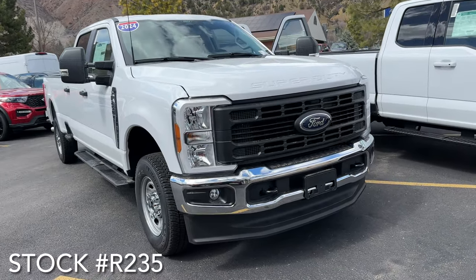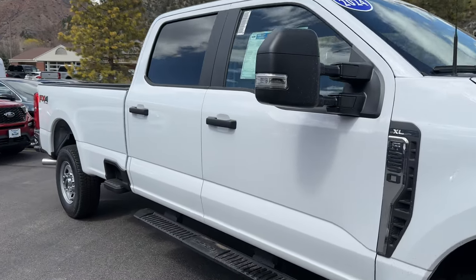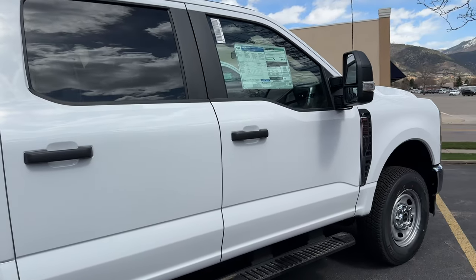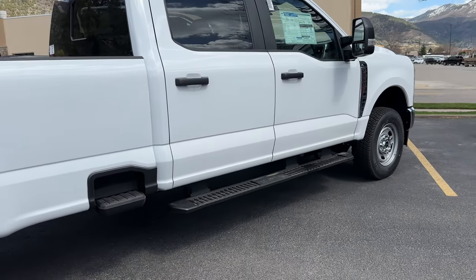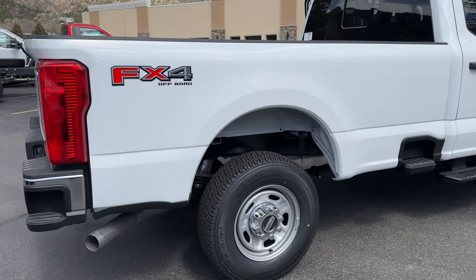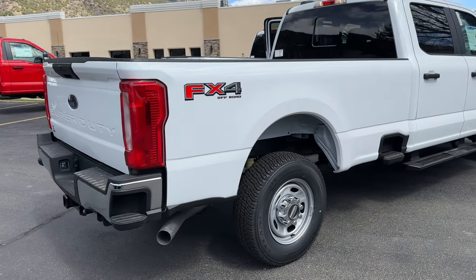Great looking XL model with that chrome appearance package. This Super Duty has the 6.8 liter V8 gas engine and 10 speed automatic transmission. I like the side steps on these, and then we have the extras on the side of the truck bed as well as the bumper in the back. Obviously it has the FX4 Off-Road package too.